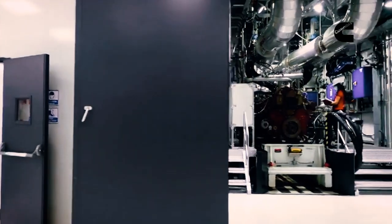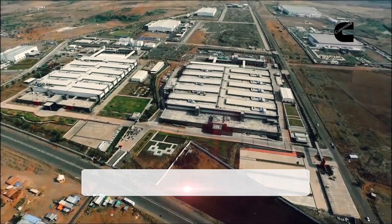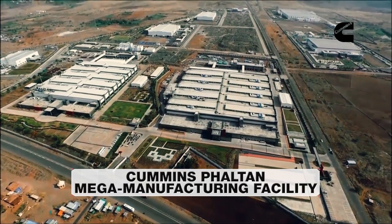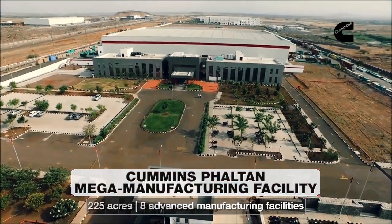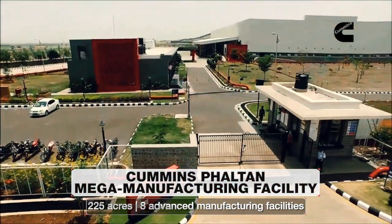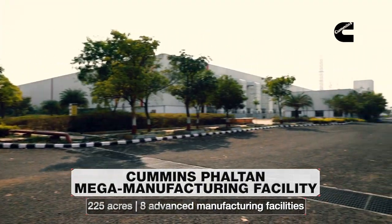The legacy continues in India at Cummins' state-of-the-art mega manufacturing facility at Fulton in Maharashtra, spread over a massive area of 225 acres. The Fulton campus houses eight advanced manufacturing facilities.